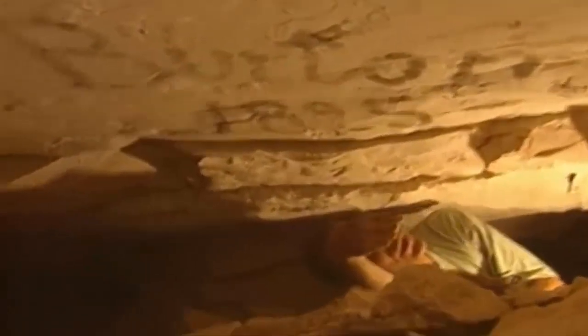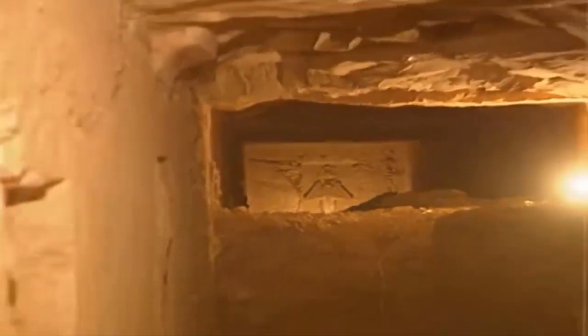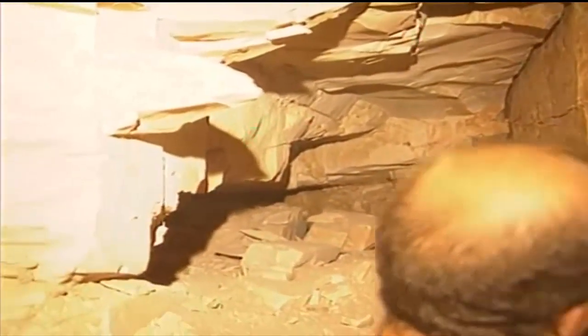Archaeologists from the Supreme Council of Antiquities have just announced the discovery of a hidden tunnel in the Great Pyramid of Giza, Egypt. The Great Pyramid was built by the Pharaoh Khufu, also known as Cheops, who was the second pharaoh of the Fourth Dynasty.